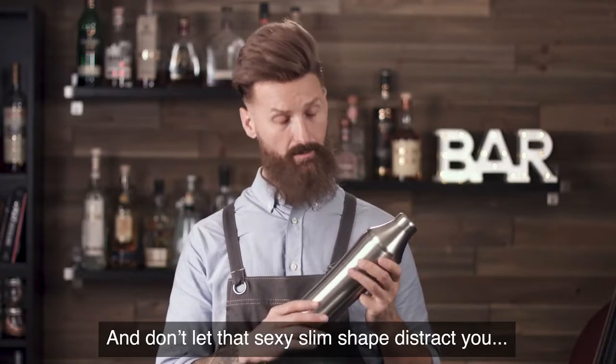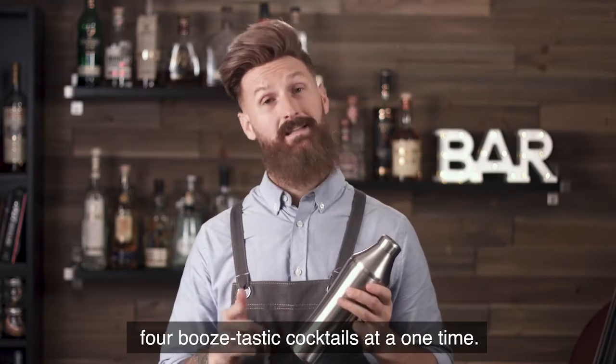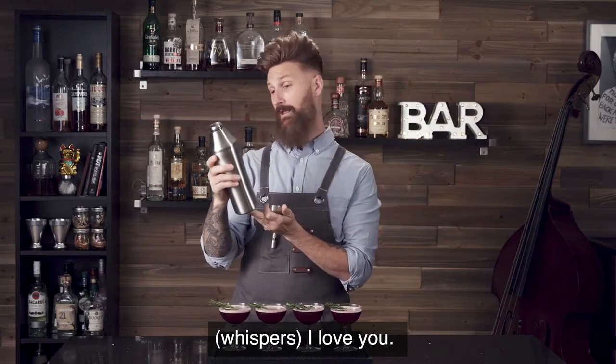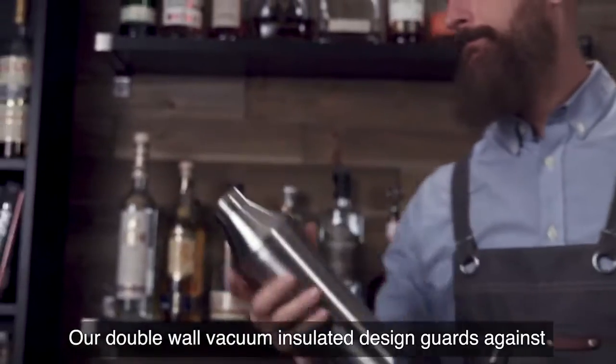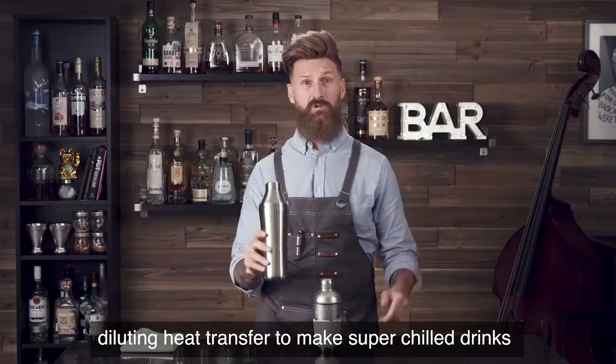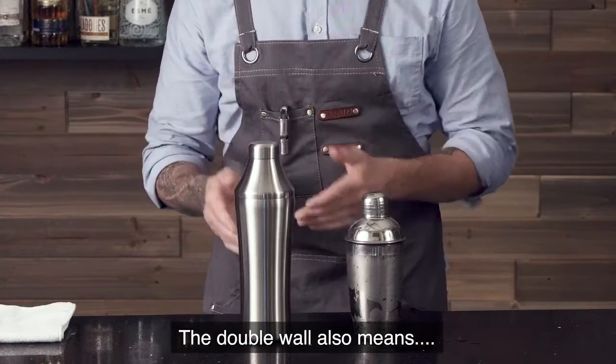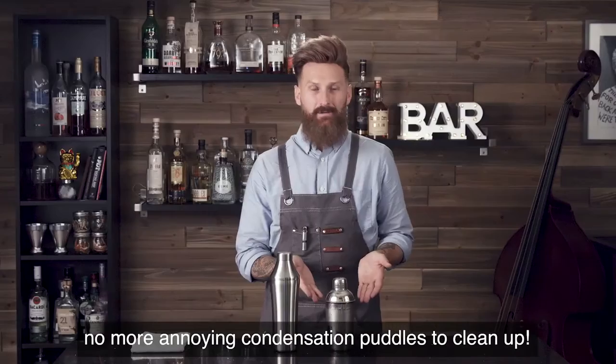And don't let that sexy, slim shape distract you — this baby holds enough goodness to make up to four cocktails at one time. Our double wall vacuum insulated design guards against diluting heat transfer to make super chill drinks without freezing your hand. The double wall also means no more annoying condensation puddles to clean up.